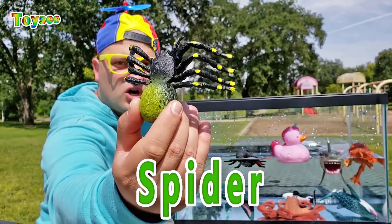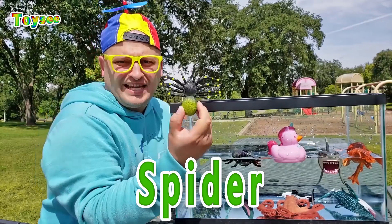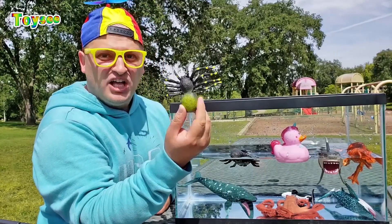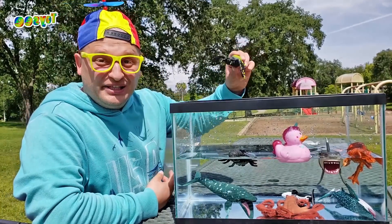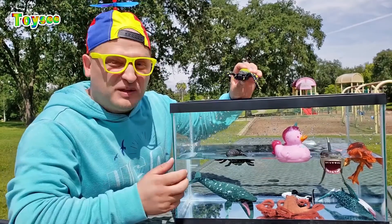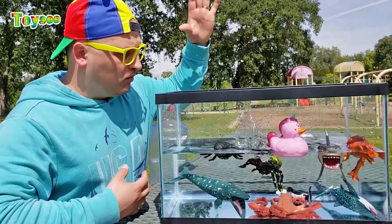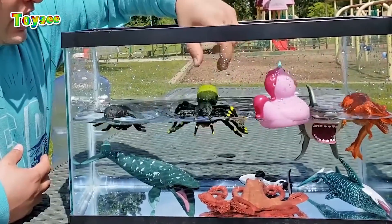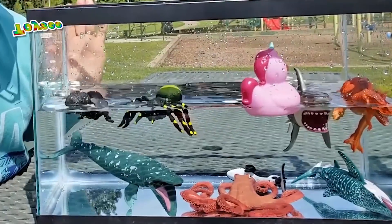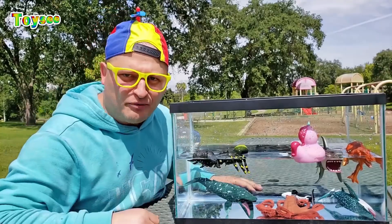This is a spider! I'm wondering whether the spider will sink or float! Let's try it — one, two, and three! Are you guys ready to drop the spider in the fish tank? Wow — it actually floats! I love spiders! Do you guys like spiders?